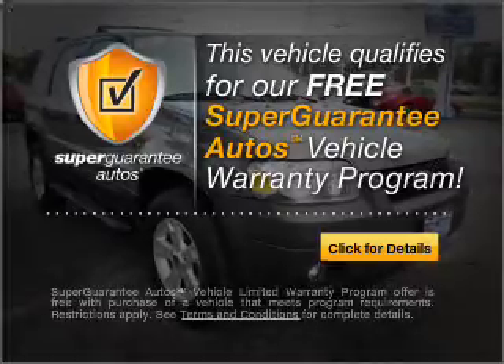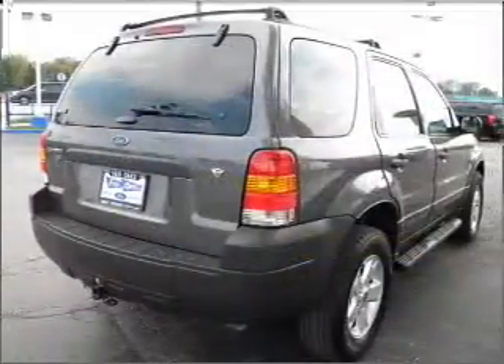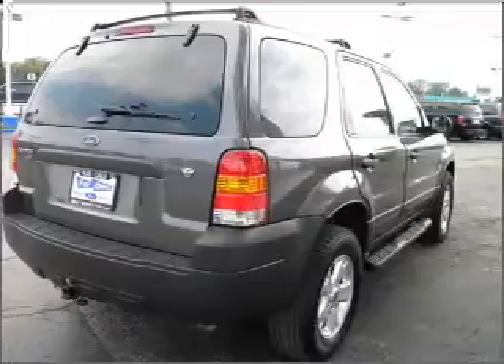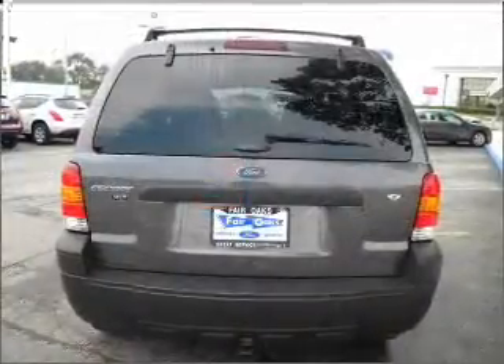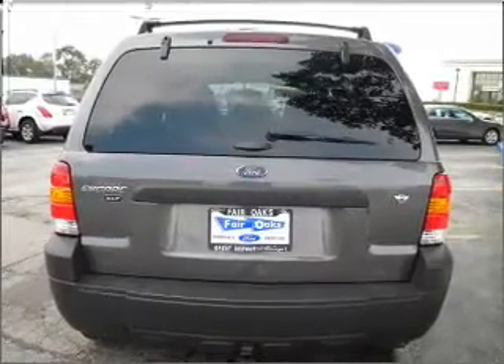Buy a vehicle and get a free warranty from us, only at everycarlisted.com. Stand out from the crowd with premium wheels. Brake safely with the anti-lock braking system. Let the outside in with a built-in sunroof.